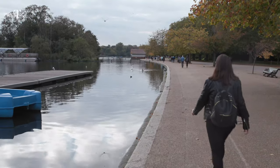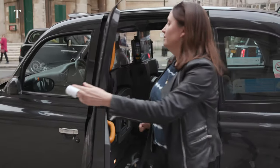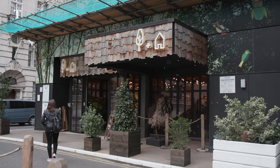After all that effort I need a cocktail, and thankfully there are plenty of places in London to find those. My last stop is The Nest on the top floor of the Treehouse Hotel, right by Oxford Circus, and it's the place to pair your cocktail with fantastic views.